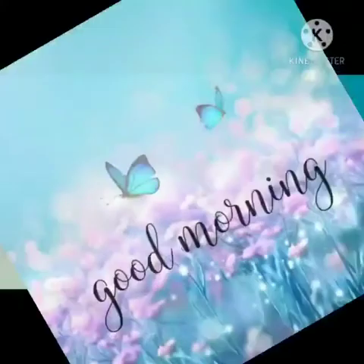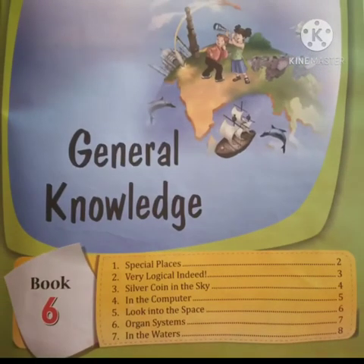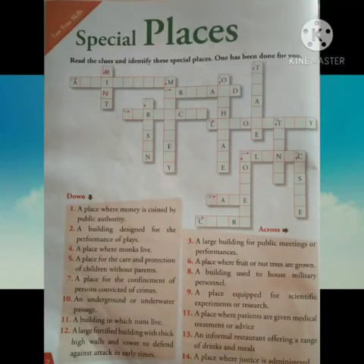Good morning children, we are back to learn some more chapters of GK. Today we will be starting our GK book 6. So let's begin with the first chapter, Special Places. Here we have to read the clues and identify some special places.